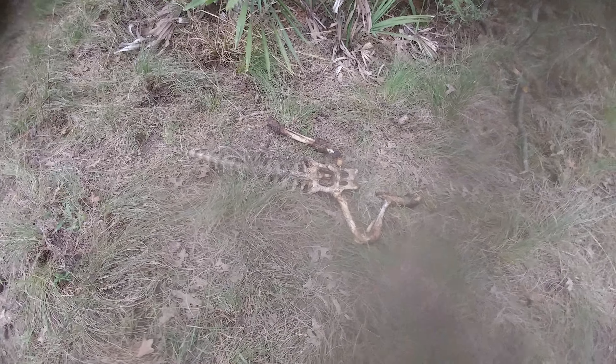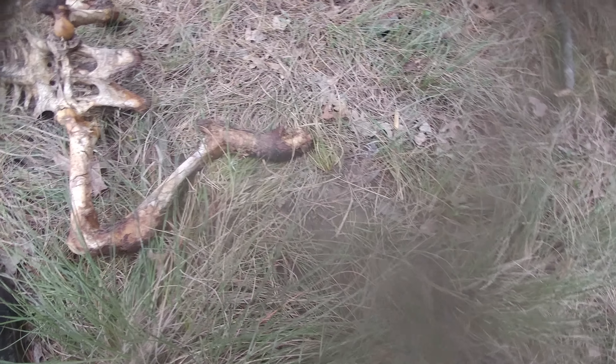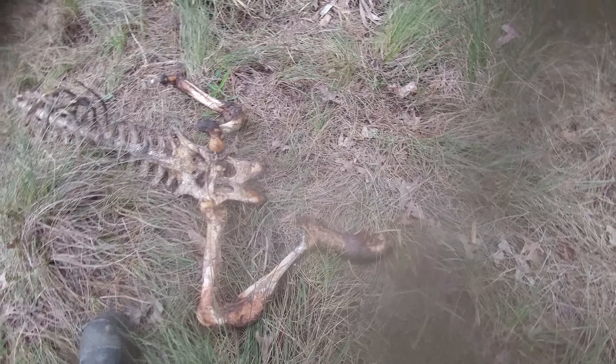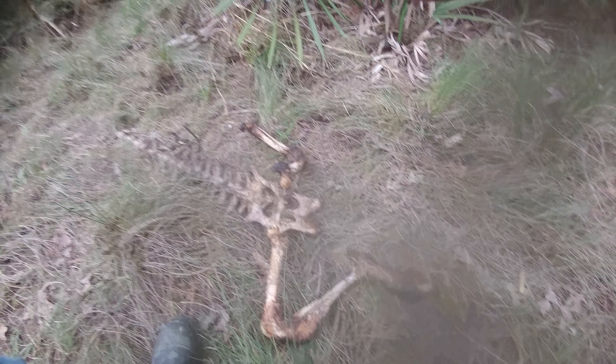There's still quite a bit here — there's hair, and of course here's the better part of the body. Just looking at the size of the hoofs, this was a hog in the 300-pound range, maybe even a smidgen more, and I found enough of them to be able to say that.